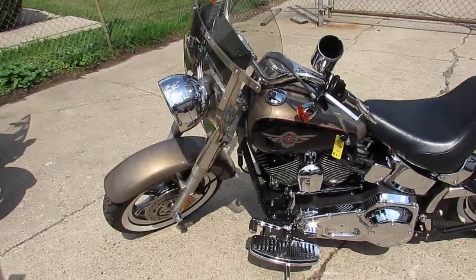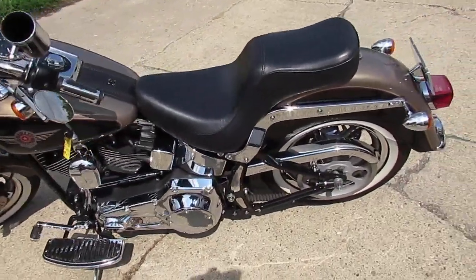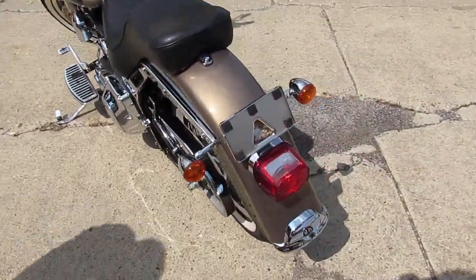This one here is a 2004 Fatboy for sale. It's a sharp two-tone Fatboy with tons of chrome. It's got Vance & Hines exhaust, runs strong, needs nothing.